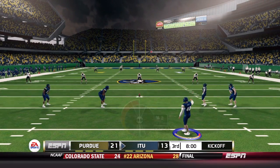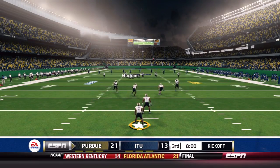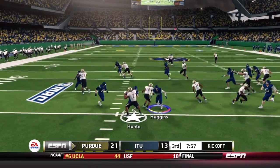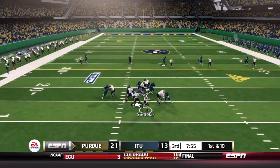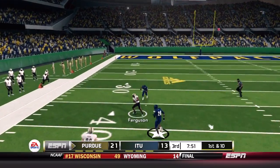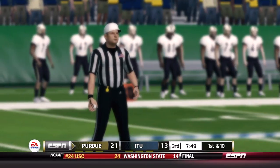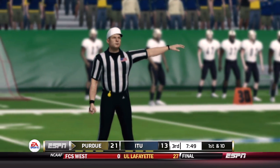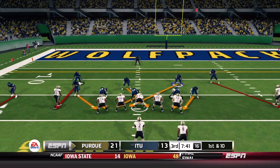Purdue gets the football first to begin the second half. They saw the week one film and the upset win over Louisville, so they need to score and keep pressure on this Wolfpack team. Hunt returns the kickoff for 18 yards. Sindelar rolls out to his right, throwing off his back foot and launching one downfield to Ferguson for a first down — but there's a flag for roughing the passer on Illinois Tech, adding 15 yards. It's already a red zone trip for Purdue.